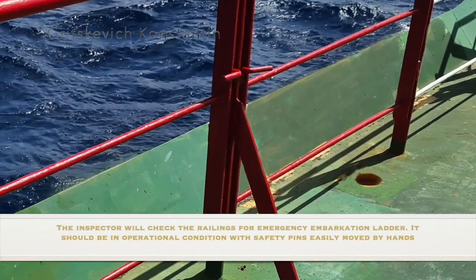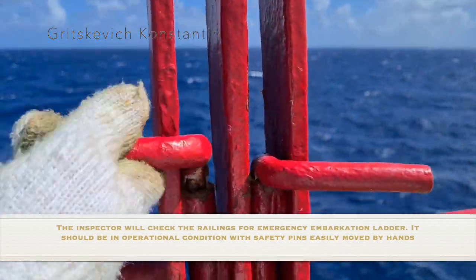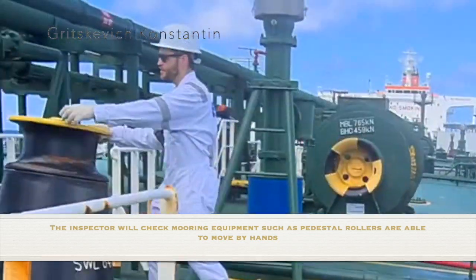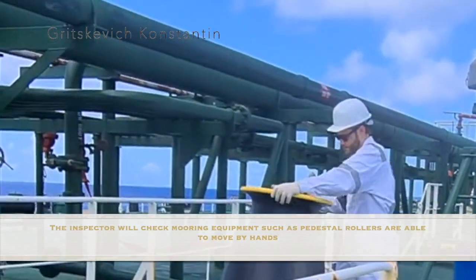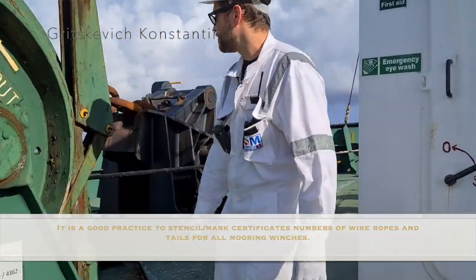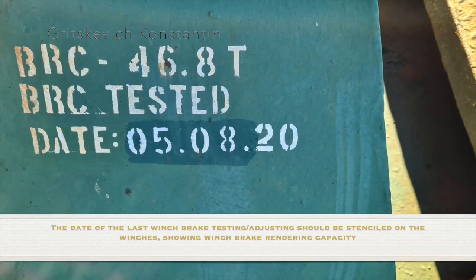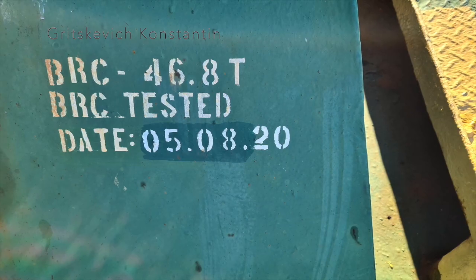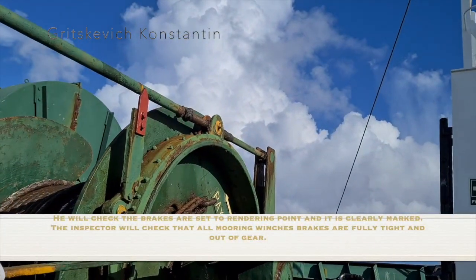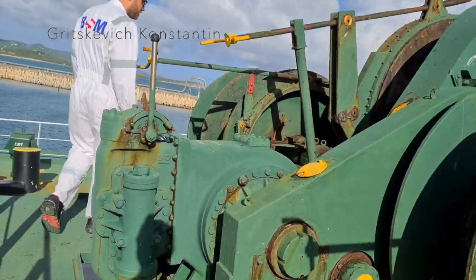The inspector will check the railings for emergency and evacuation stations — they should be in operational condition with safety pins easily moved by hand. He will check mooring equipment such as pedestal rollers — they should be able to move by hand. It is a good practice to stencil certificate numbers of wire ropes and tails for all mooring winches. The date of the last winch brake testing and adjusting should be stenciled on the winches, showing winch brake rendering capacity. He will check that brakes are set to the rendering point. The inspector will check that all mooring winch brakes are fully applied and out of gear.